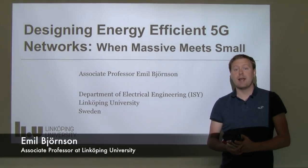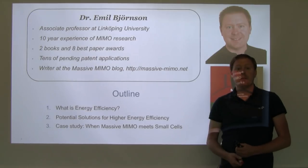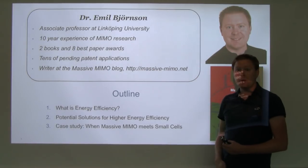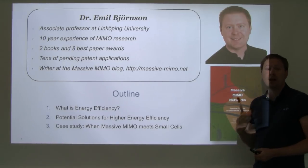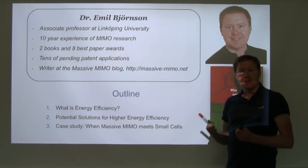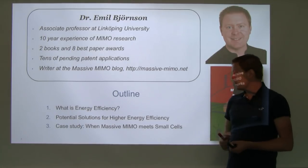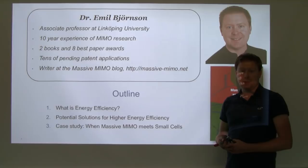In this video I will talk about how to design energy-efficient 5G networks and when Massive MIMO meets small cells. My name is Emil Björnson. I'm an associate professor at Linköping University in Sweden and I've been working with MIMO and energy efficiency for a number of years. In particular, I am the writer of the Massive MIMO blog, and I have written a book called Massive MIMO Networks: Spectral, Energy and Hardware Efficiency. Today I will talk about energy efficiency in wireless communications, potential solutions for higher energy efficiency in future networks, and give you a case study of how to design these networks where Massive MIMO meets small cells.